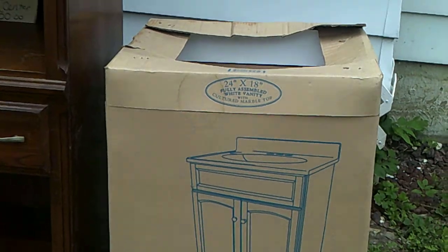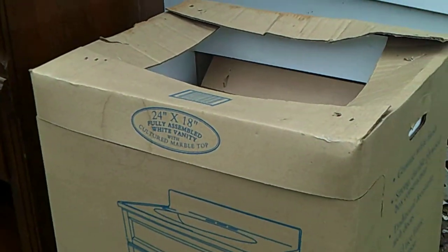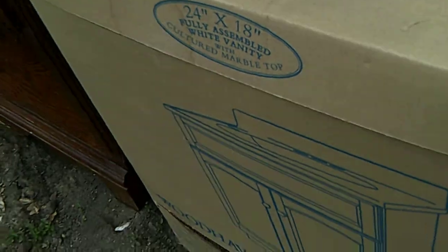I have $75 on this sink that I bought back in 2013 with student loan money. Never installed because I needed help getting the plumbing that I never did. So it's out here — $75.